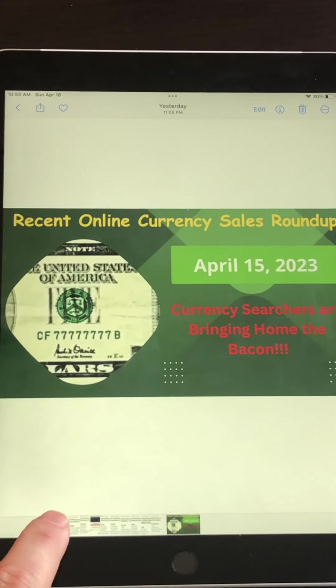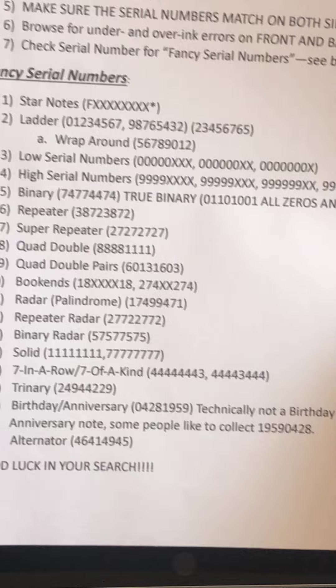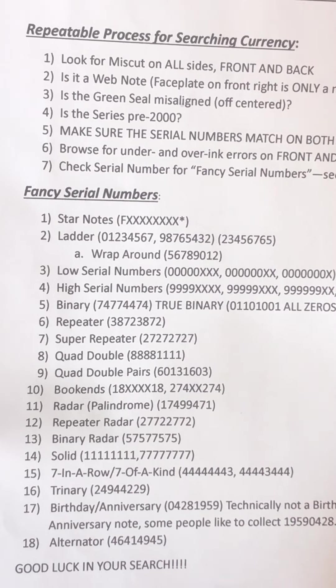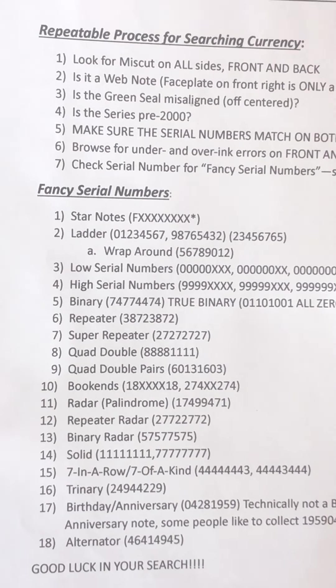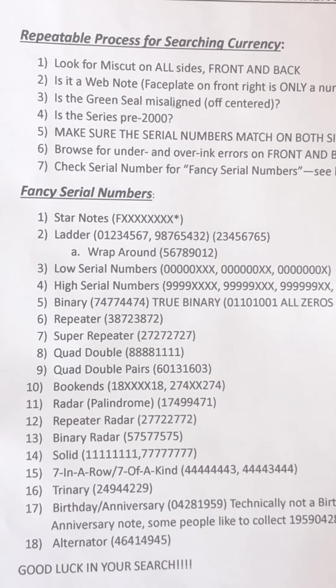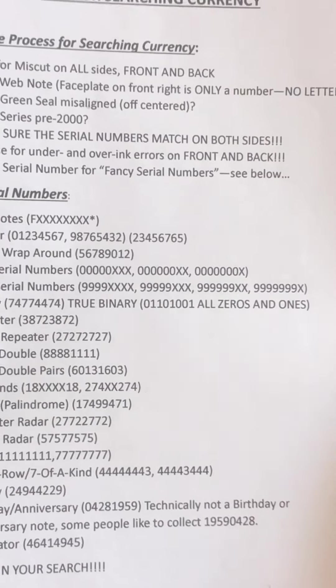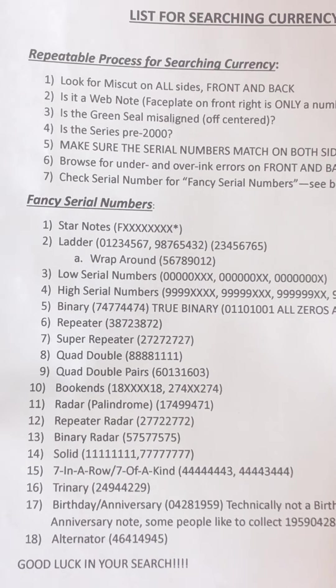These bills are sold online where you have the most buyers looking to purchase this type of currency. On the top of this reference is the process for searching currency, and on the bottom is a pretty exhaustive list of the fancy serial numbers that we'll be looking at in these videos. Go ahead and pause the video to take a snapshot of this — these are the types of things you'll be looking for.